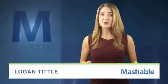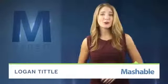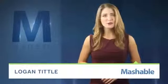For Mashable, I'm Logan Tittle. There's no questioning mobile devices play an important part in documenting our lives. But what if you couldn't count on your phone's camera in certain places?